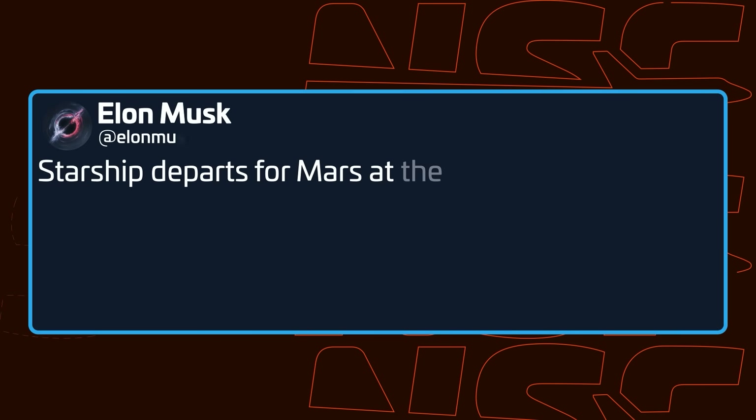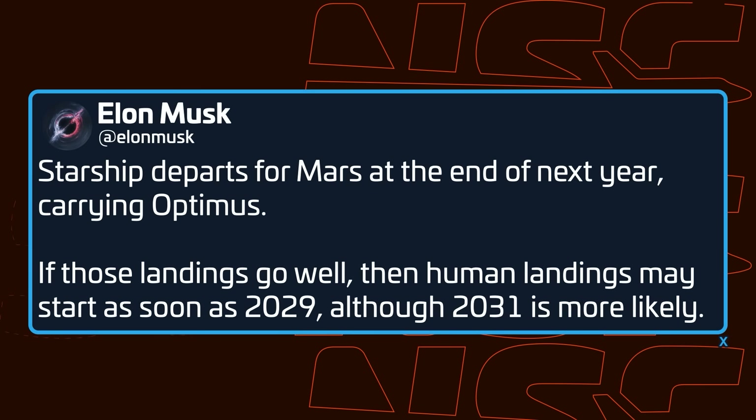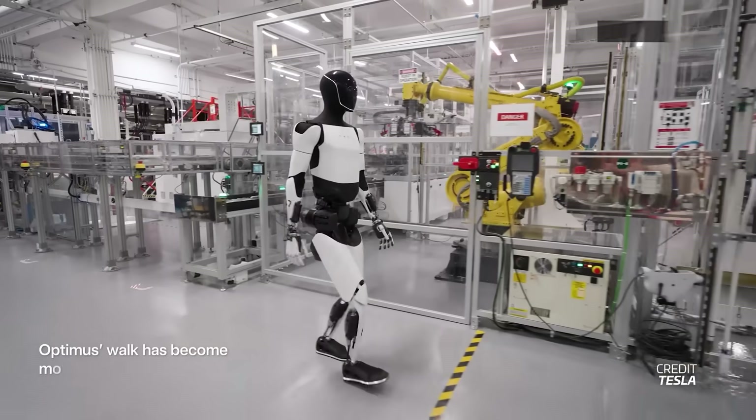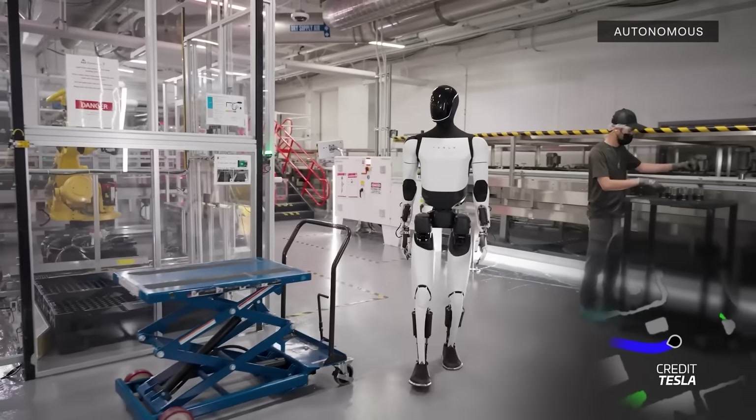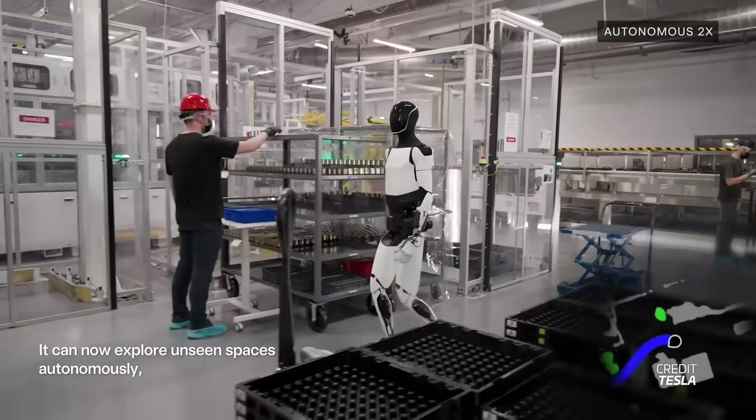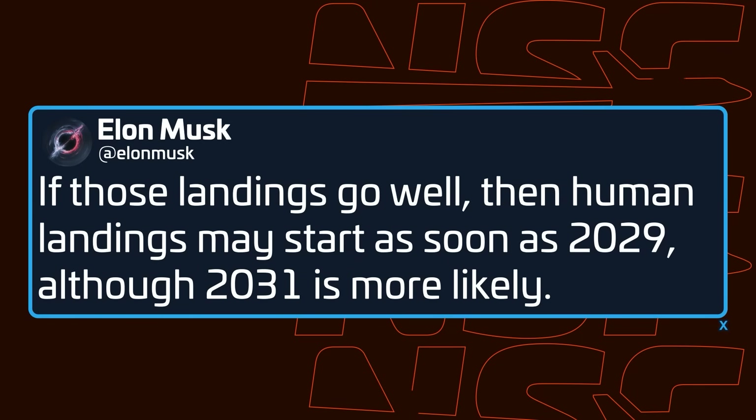This week, Elon Musk reiterated plans to launch Starship to Mars by late 2026, aligning with the next Mars transfer window, a goal SpaceX has recently emphasized across multiple Starship flights, though the number of ships remains unclear. The initial uncrewed missions won't carry humans but could include a robot, with Elon aiming to send Tesla's Optimus on the first Mars-bound mission. Humans are slated to follow in the 2029 window, though SpaceX's CEO cautions it may slip to 2031 or later, given Elon time and the immense challenges ahead.